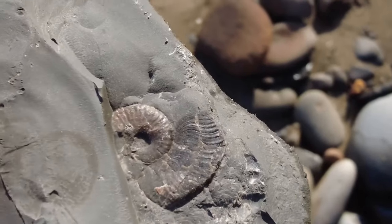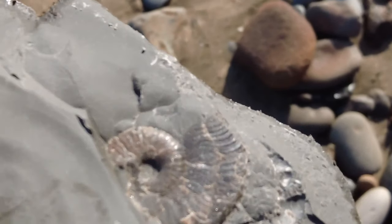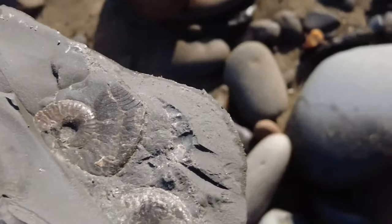I've just popped this rock open here and there's a load of like harpocerases I think — possibly there'll be more inside.